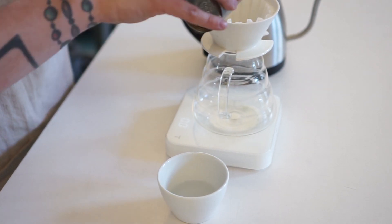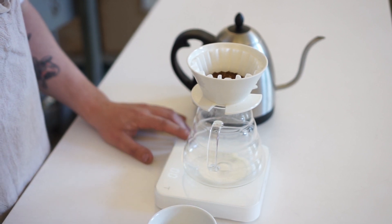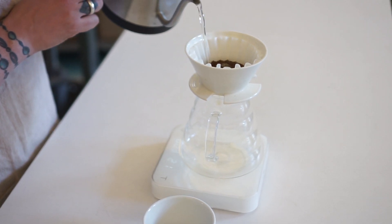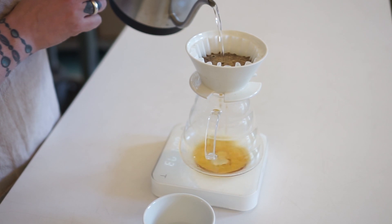When it comes to brewing this coffee, we're bringing out the April brewer and doing a classic 20 to 300 brew ratio. This means that every single pour is going to be 100 grams. We start pouring 100 grams within 10 seconds.